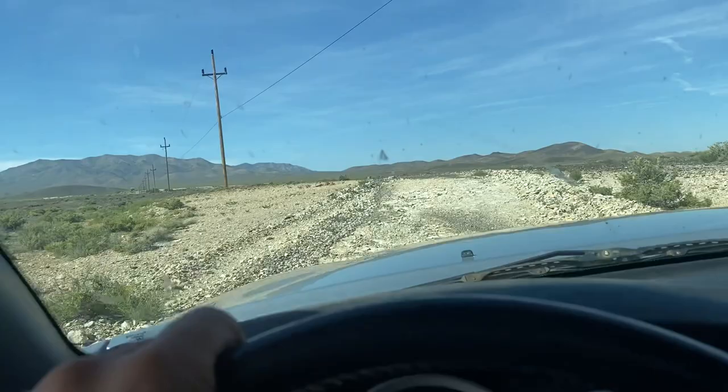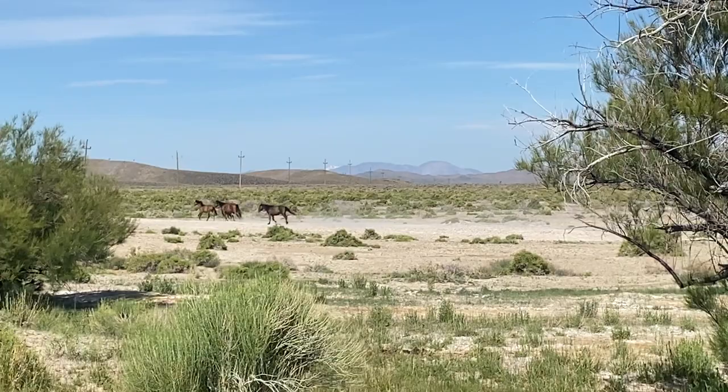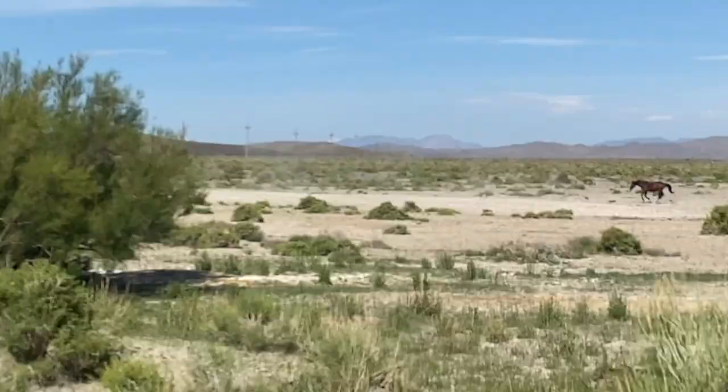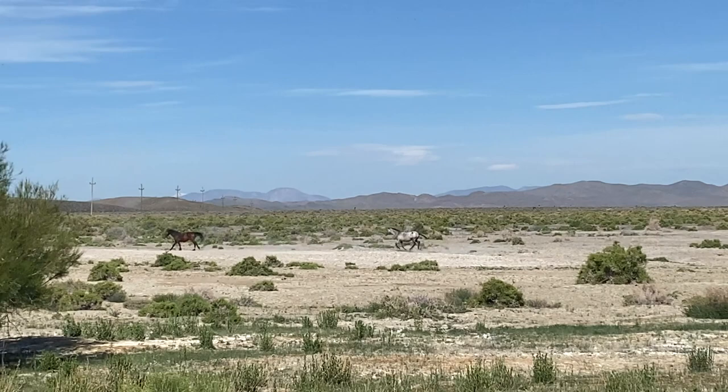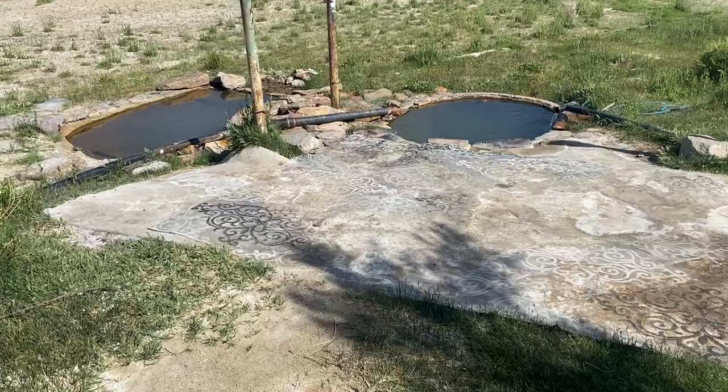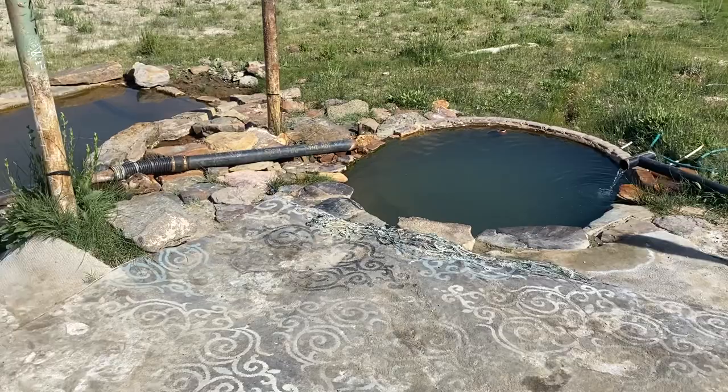Named Alkali Hot Springs. Some wild horses are roaming the area — look at that beauty! Walking down to the beautiful Alkali Hot Springs, you can see there's a couple of pools over here, little tubs.